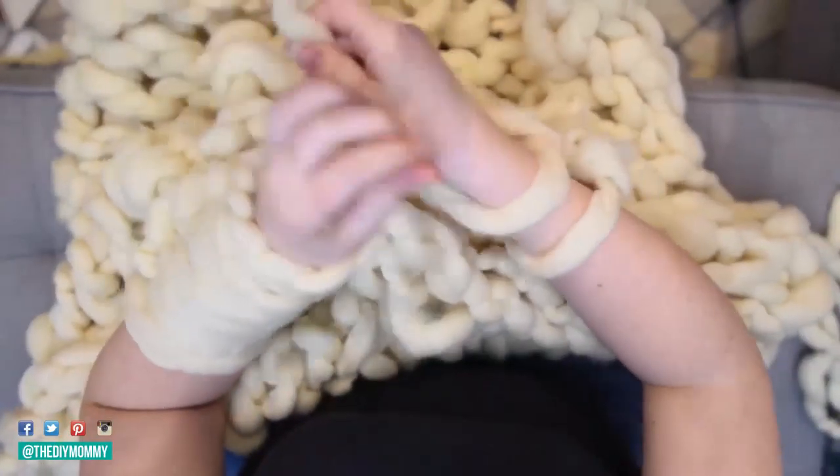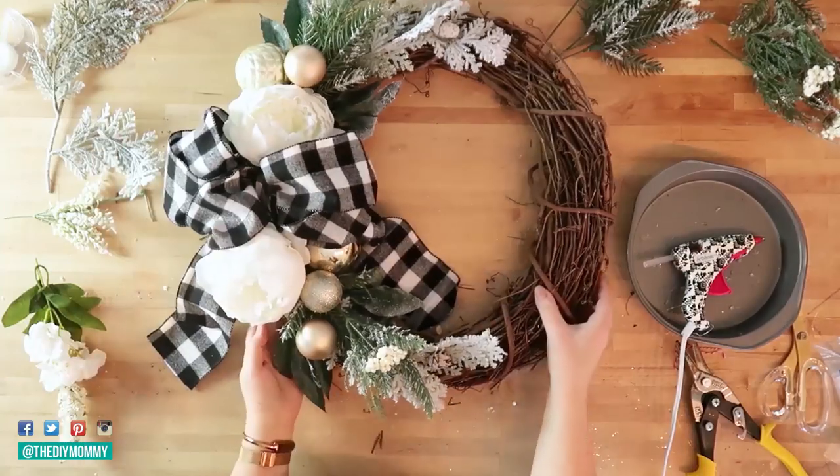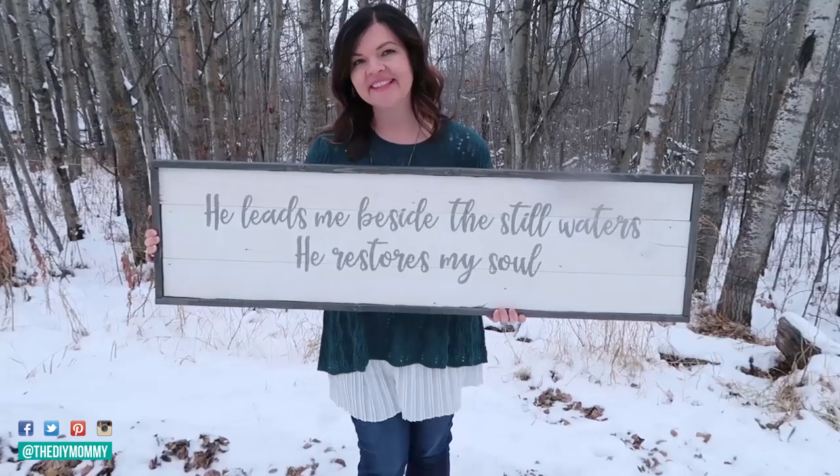Hi everyone, it's Christina from thediymommy.com and today I want to share with you five steps to start selling your handmade items. A few weeks ago I shared 10 different items that I think would be fantastic things to make and sell, and there were lots of questions and so much interest that I thought I should make this follow-up video diving into the beginnings of how to sell handmade items.